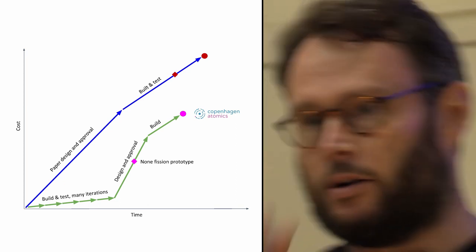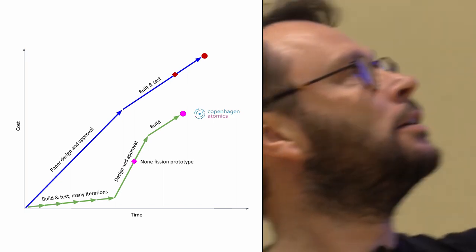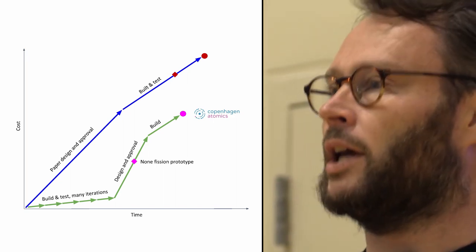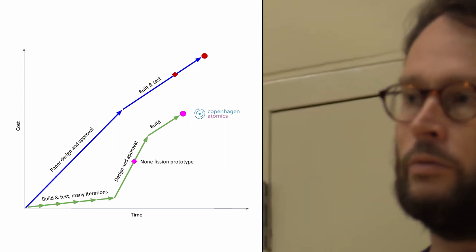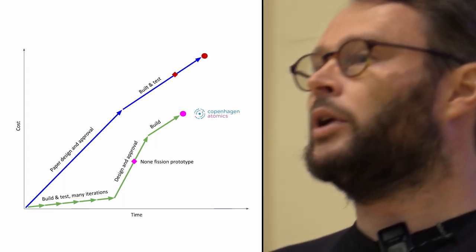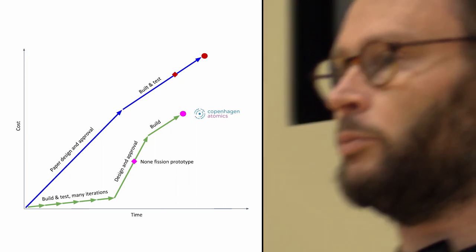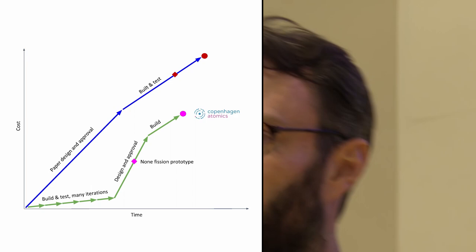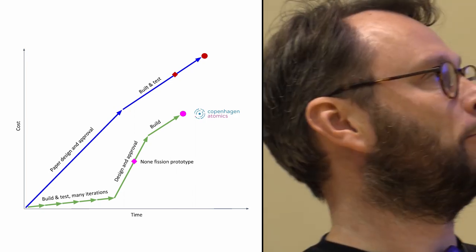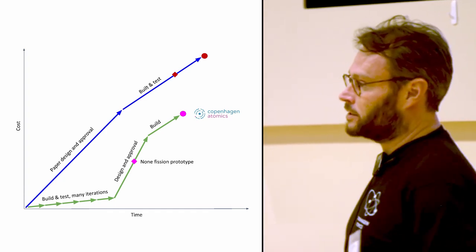Eventually we get to a point where we think this stuff is working and we want to get approval. That's going to be expensive and take time. But we hope that somebody else has already spent money educating the authorities and approval agencies about what it takes to get a molten salt reactor approved, so hopefully we can do that a little bit faster. By then we'll also have a fully working prototype in our lab. If the regulator asks what happens if we change pressure or temperature, we can actually go to the lab and change the temperature or drill a hole somewhere and see what happens — creating a lot more confidence for an approval agency. Eventually we hope to get approval, and because we've already built many and have a supply chain, that can probably go a little bit faster.